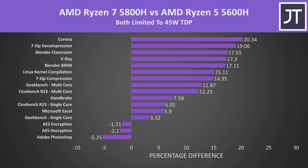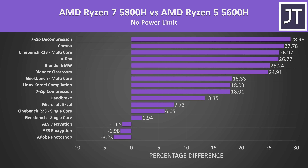Looking at all applications tested with the 45 watt TDP limit, in most cases the higher-tier Ryzen 7 5800H was doing better — it has more cores, more cache, and higher clock speed. The AES and Photoshop tests were slight outliers favoring the 5600H, but the differences are small. Without power limits, the 5800H was further ahead in most tests, especially the multi-threaded tasks where its extra cores are better utilized.